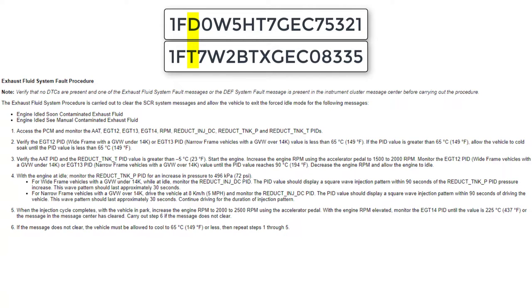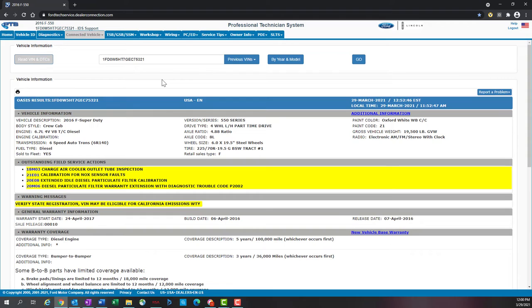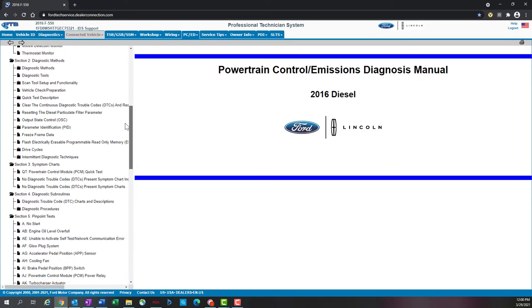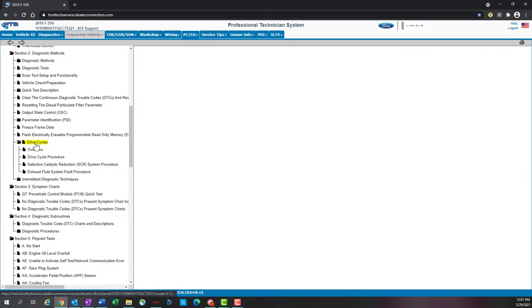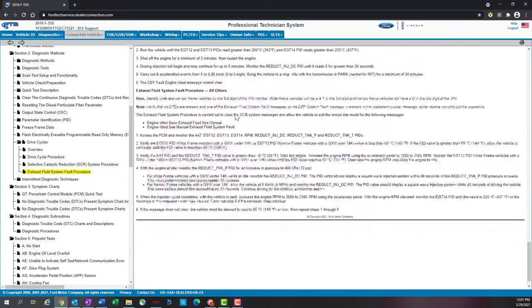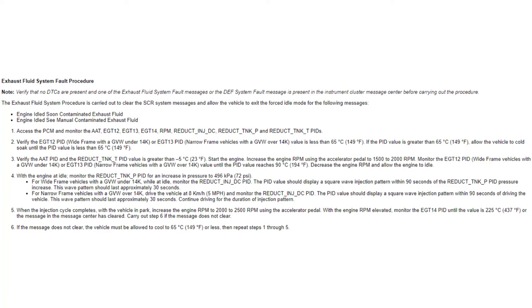If the third letter is a T, it is a pickup. If the third letter is a D, it is a chassis cab. Once you have verified whether the vehicle is a wide frame or narrow frame, navigate to the PCED tab 6.7-liter diesel, section 2, drive cycles, exhaust fluid system fault procedure. Ensure that when you are looking at the procedures you are performing the correct one for the vehicle you are working on. Before starting the procedure, verify that there are no DTCs setting relating to the SCR or exhaust systems as mentioned previously.